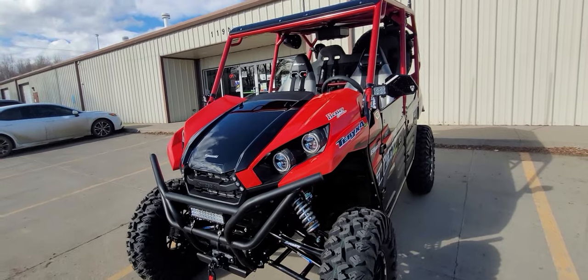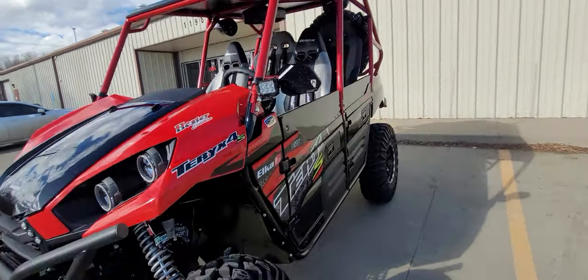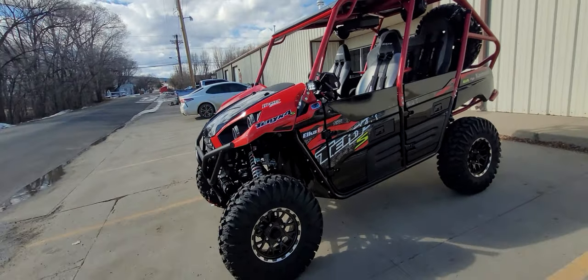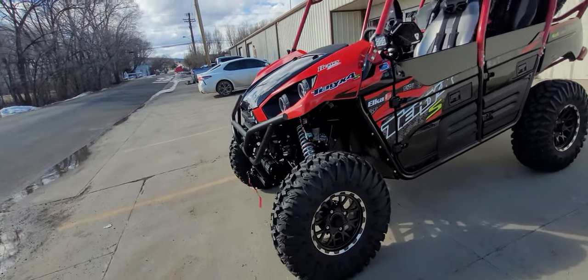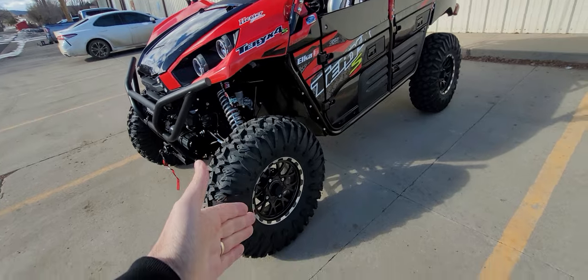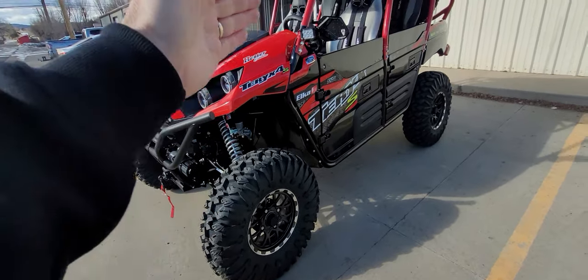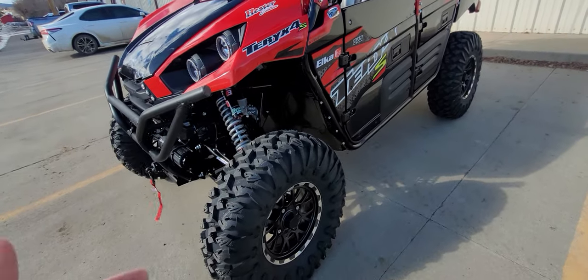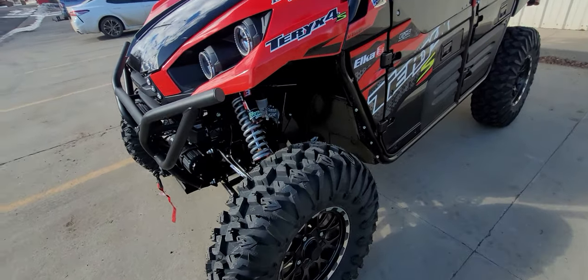Since this is going to be on asphalt and desert roads, that's why we have a DOT tire. If he wants less body roll, he just clicks it stiffer; if he wants more plushness, he clicks it softer. We have 32s on the stock T-Rex SLE wheels — the 14-inch aluminum wheel from Kawasaki. These are EFX Moto Claw, one of my absolute favorite tires.